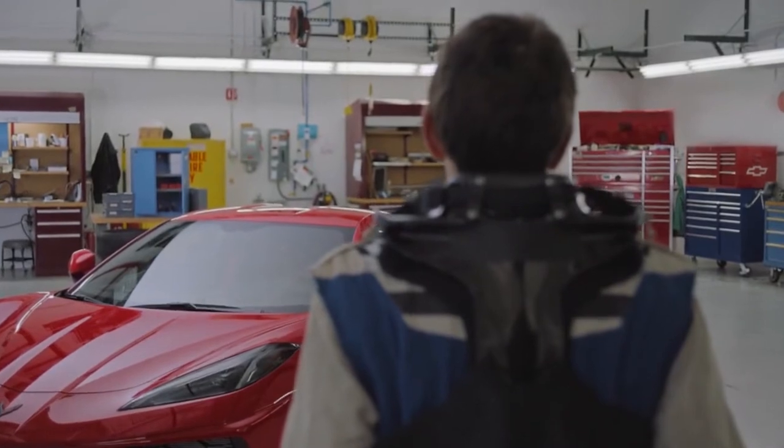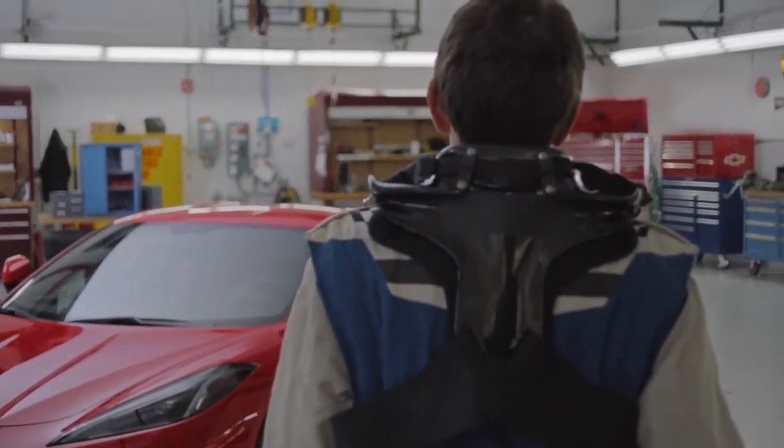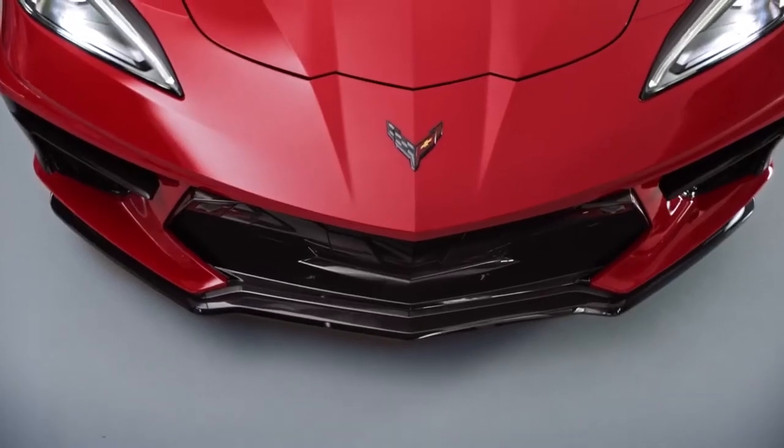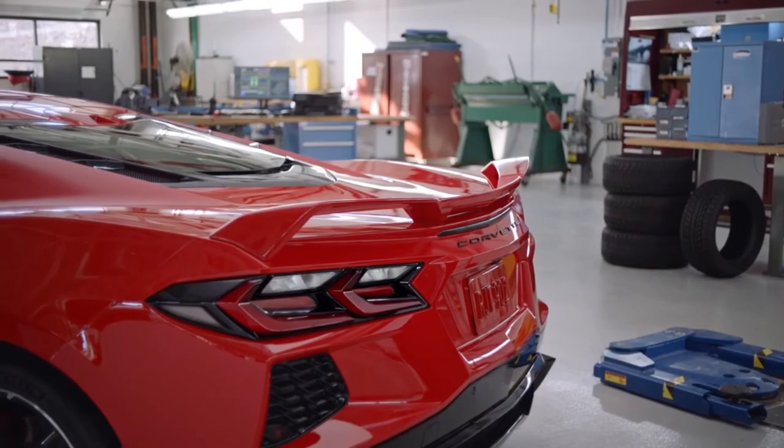We've been on different test tracks and had a chance to slide the car around, drifted a little bit on our vehicle dynamic test area — that was very exciting. I've had a chance to ride along on our durability test where we really punished the car on Belgian blocks and gravel roads and thousands of miles of stuff that a normal Corvette owner would never subject their car to. I've also had a chance to be in the car at a cold weather test site on ice and snow, where we're challenging the stability systems and chassis controls to deliver great performance.